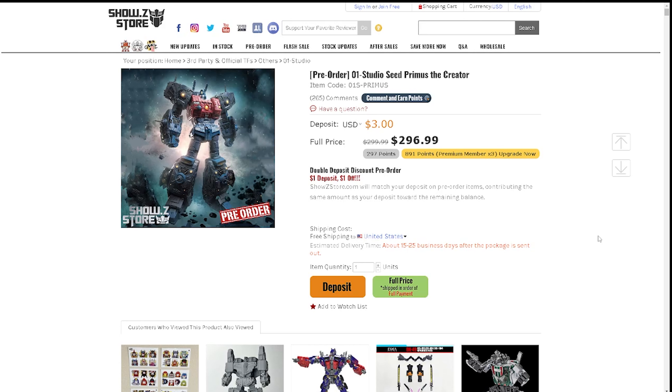I think I did a review on that Hasbro Primus on the channel a really long time ago at my old apartment, and I don't think that video is up anymore. I still have the figure though — it was a Toys R Us exclusive, released during either Age of Extinction or The Last Knight, around 2016. It was a CHUG-size Primus that transformed into a full planet. Right now it's sitting on a shelf next to my Sky Lynx.